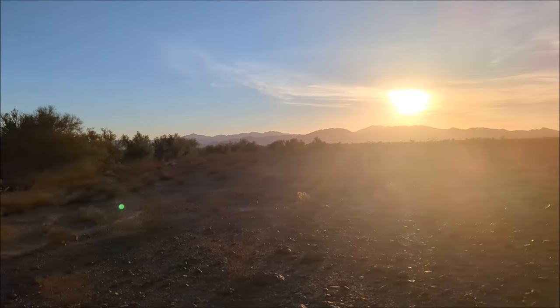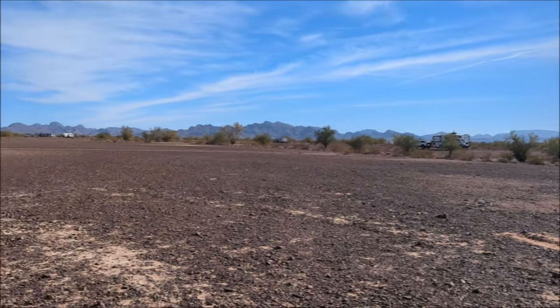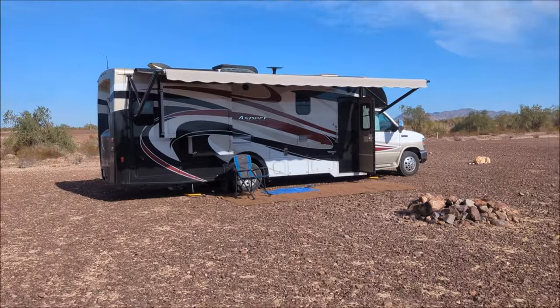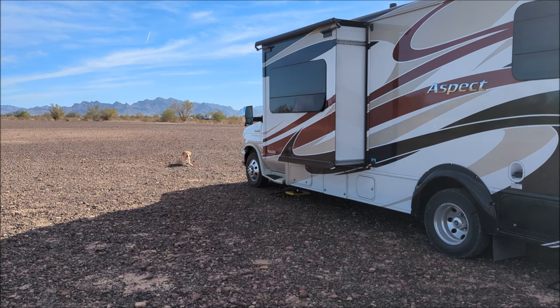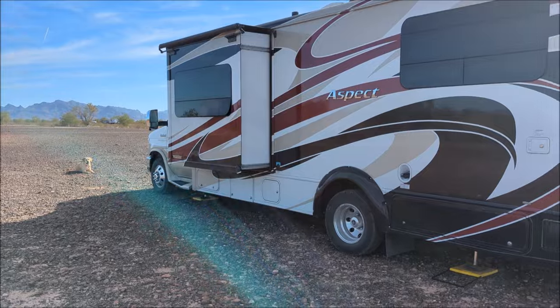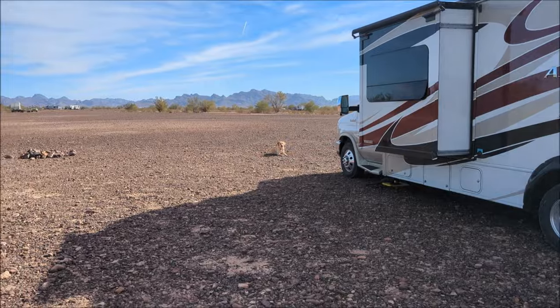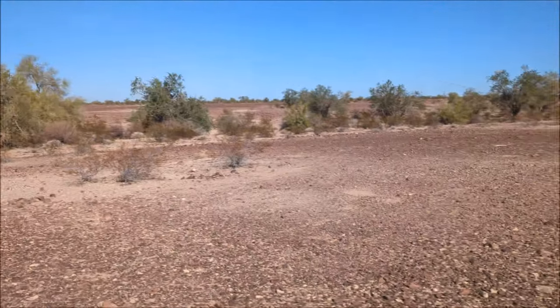Nothing but desert. This is camp in Quartzsite — this is completely free. This is a 14-day area.